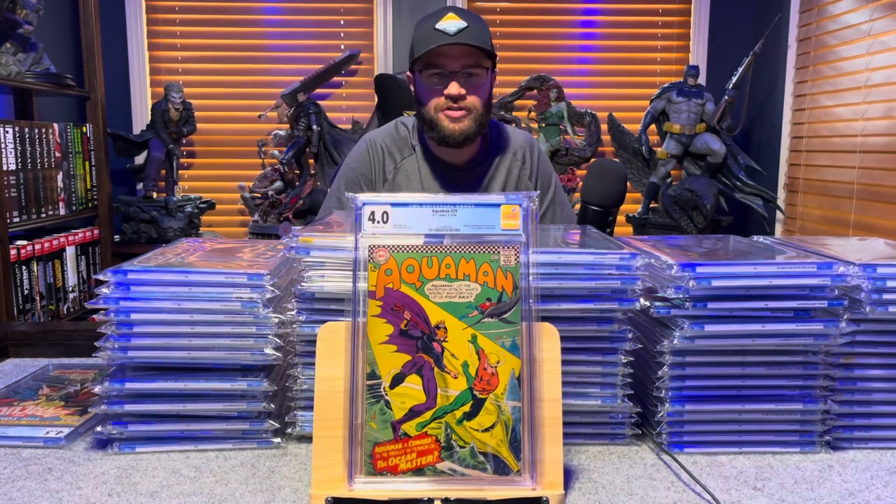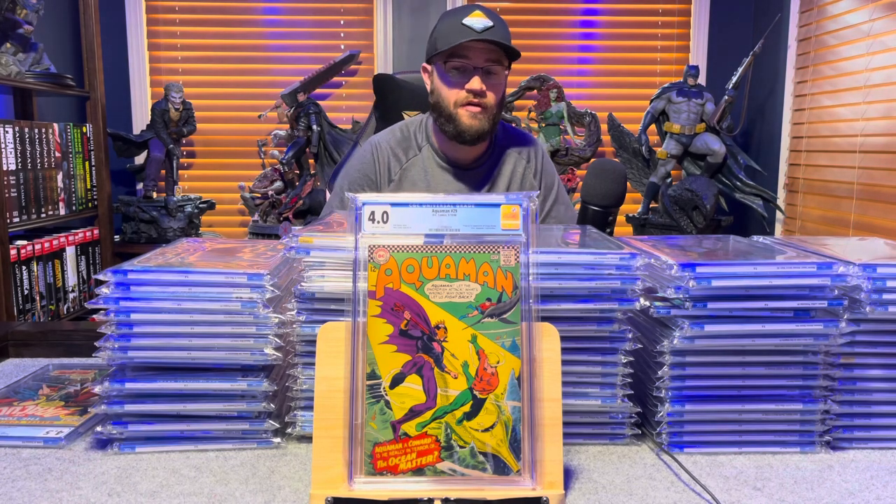Aquaman 29, first appearance of Ocean Master — 4.0, off-white pages.